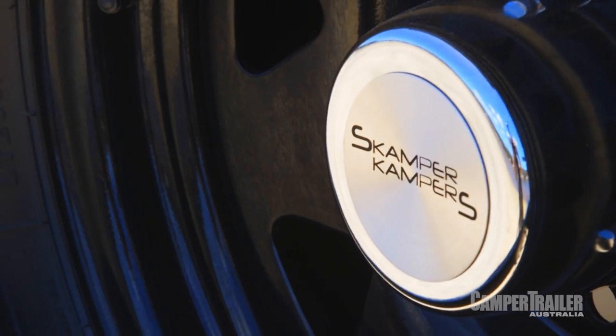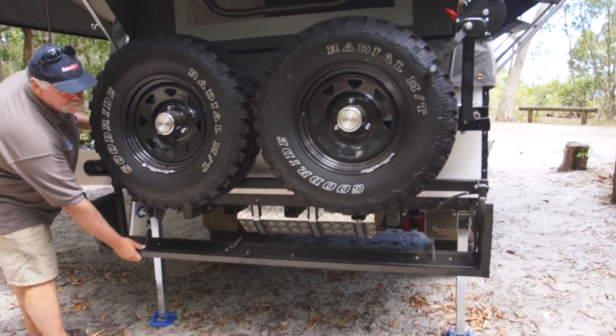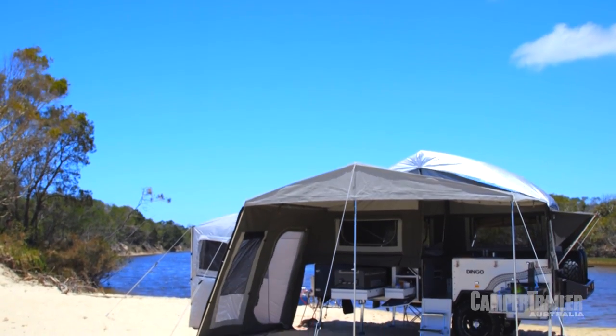There's a lot of campers of this style that are quite hard to assemble. This one's easy to put up, and they've also learnt by going to a good quality canvas structure over the top with minimal poles. It's a lot easier than they used to be.